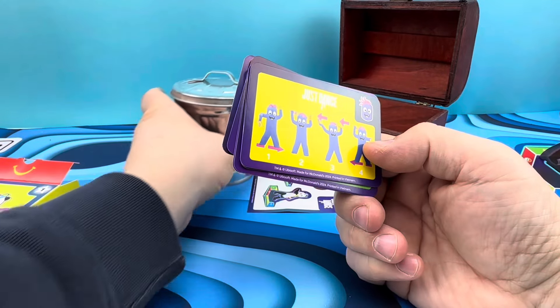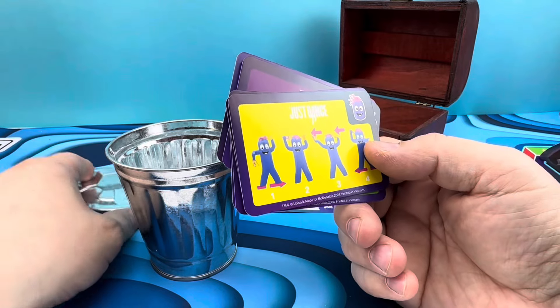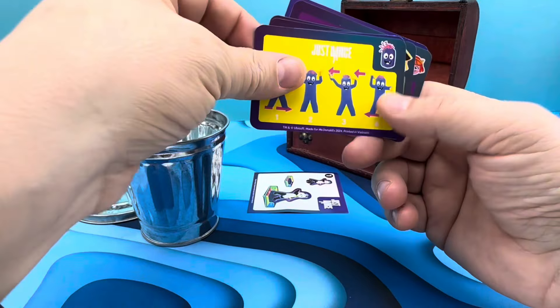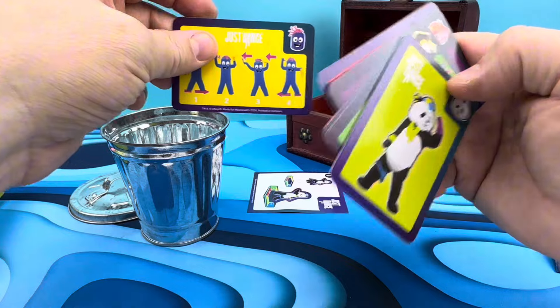Let's check out some of the other cards real fast here. You put your arms up like this, then you go like this, and then you go to the sand. Looks like it's pointing right here — see where it's pointing? It's pointing to the left, to the left.